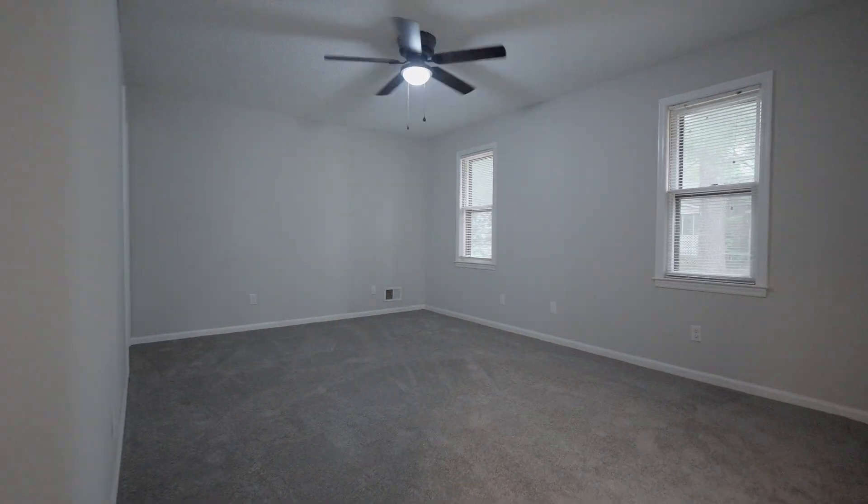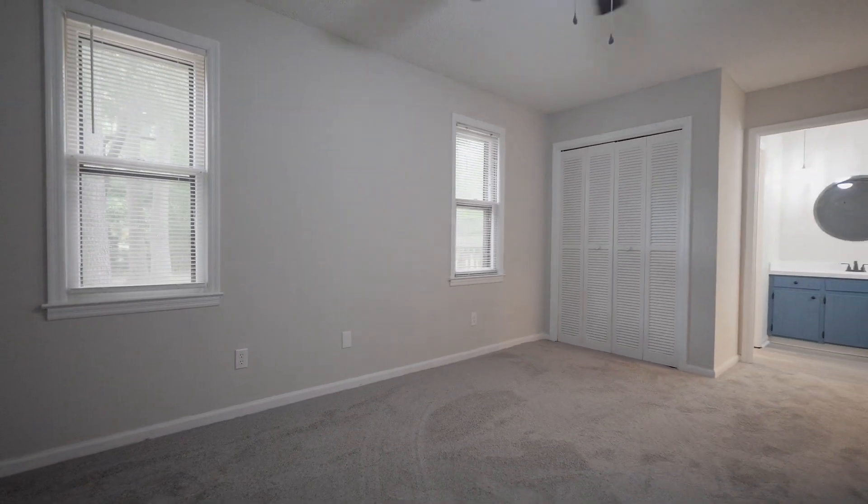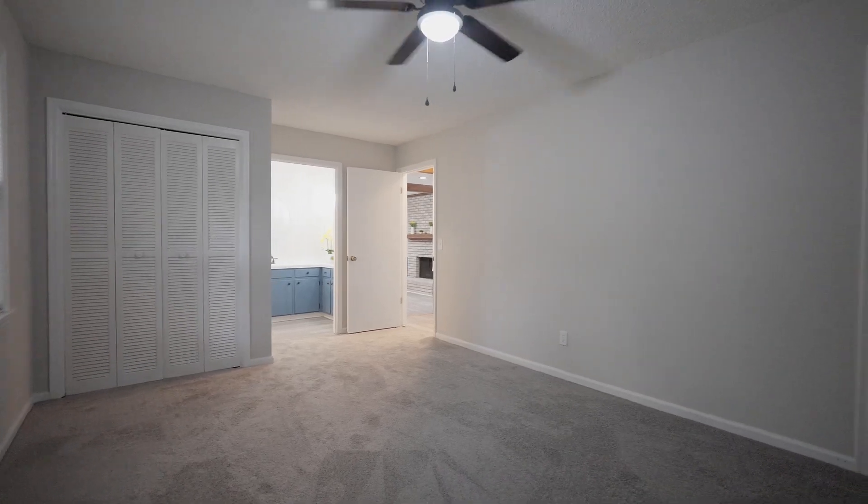The master suite has everything you want in a master bedroom. It features a large living space for plenty of design ideas, two closets, and a private bath with a large double vanity and a new walk-in shower.